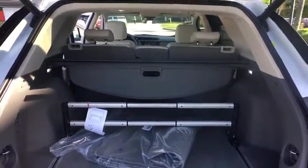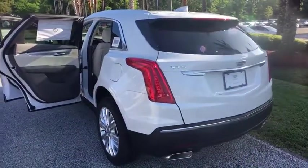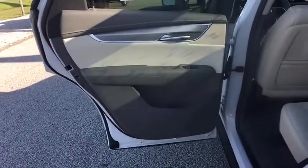Traction control, keyless entry, remote engine start, navigation system, lane departure warning, anti-lock braking system, power passenger seat, backup camera, leather wrapped steering wheel.